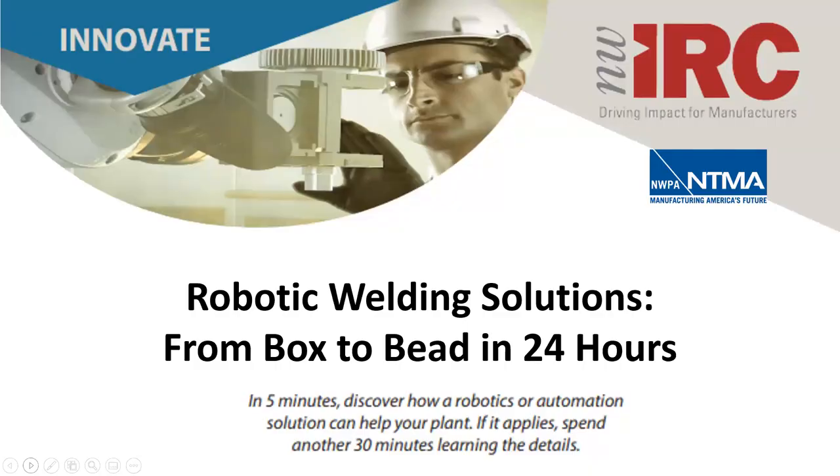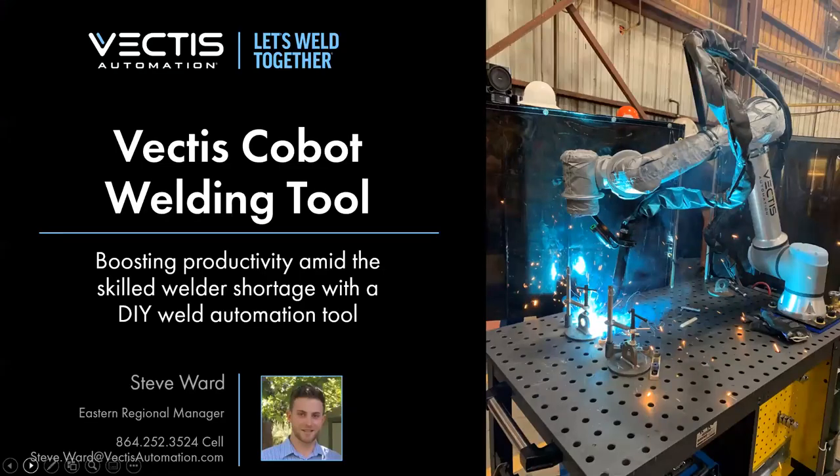I'm happy to turn this over to Ben Mintz, who most of you know from NAF. Ben, would you please introduce our presenter? Sure, thanks Molly. Thanks to everybody who has joined this morning, and special thanks to Steve Ward, who is our presenter, for putting this together for us. We really appreciate that.